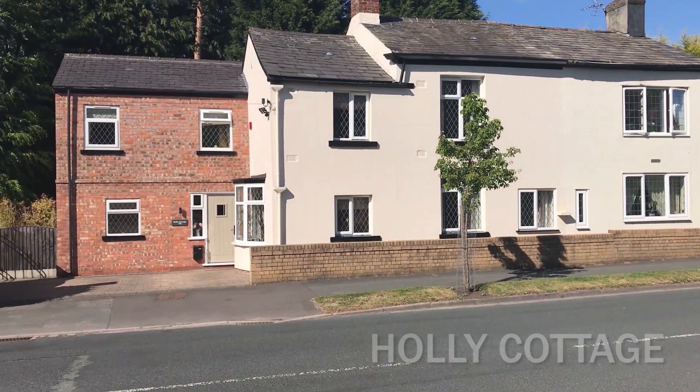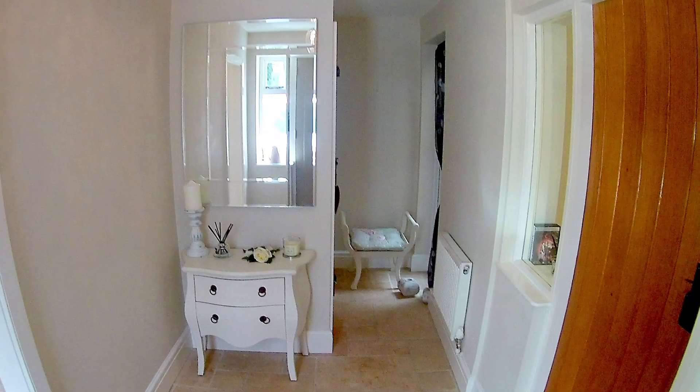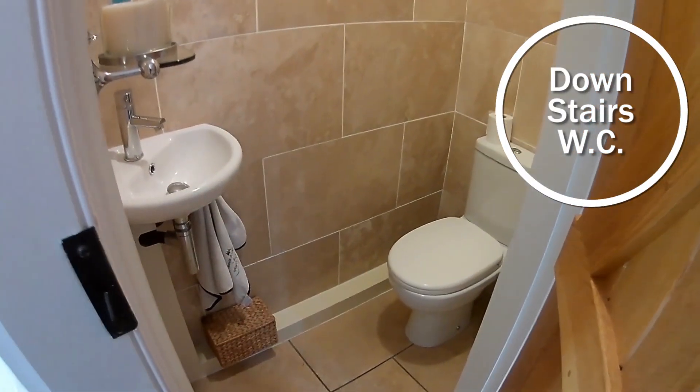Welcome to Holly Cottage Rammall. The hallway has a travertine tile floor which continues into the WC.